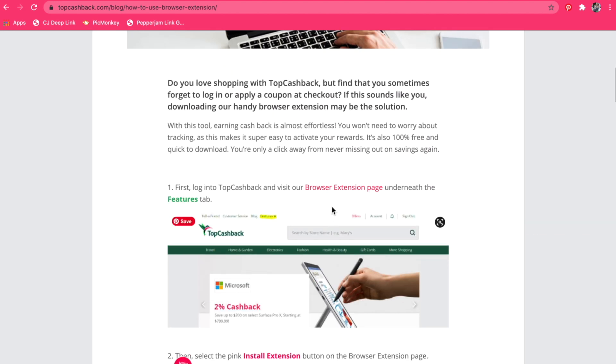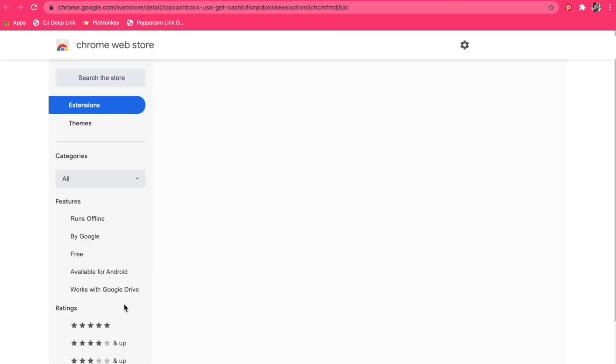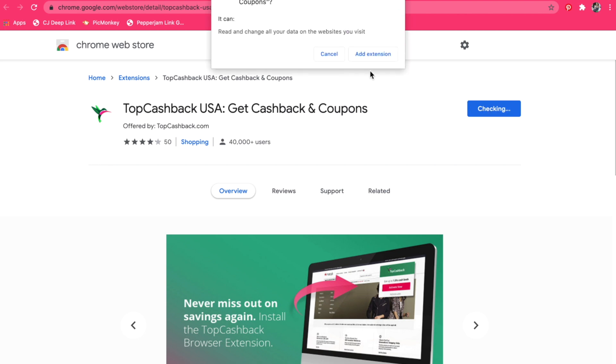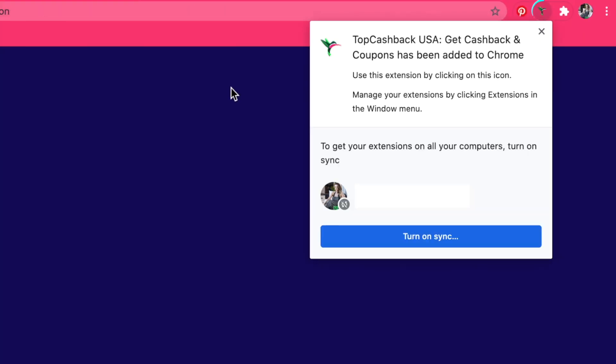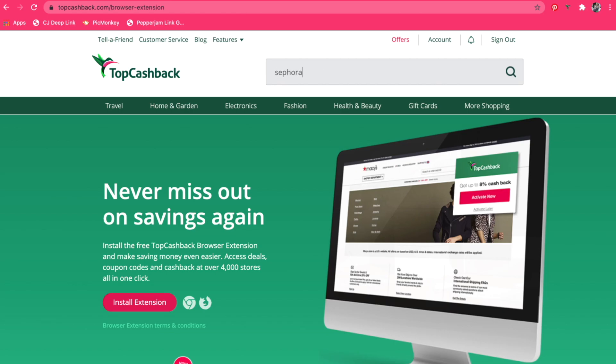They have, obviously, Sephora, but they also have Tarte, Elf, Charlotte Tilbury, iHerb, ColourPop, Fenty Beauty, and It Cosmetics. Those are just a few of the beauty retailers that you can shop at and get cash back through Top Cash Back, and it's super easy to use.